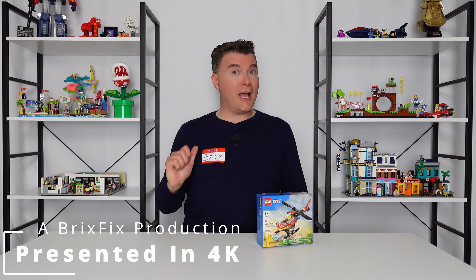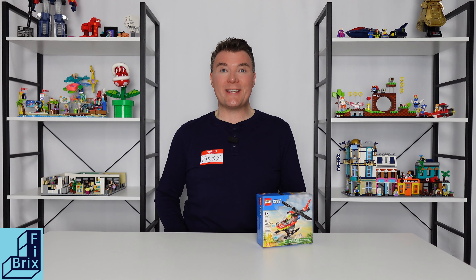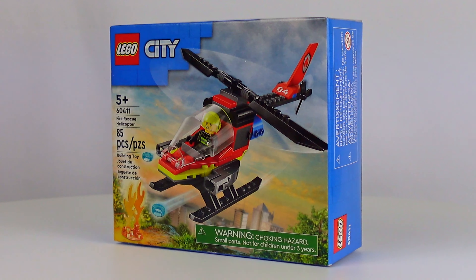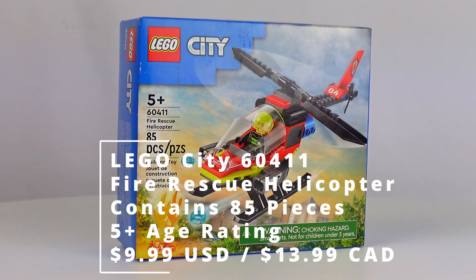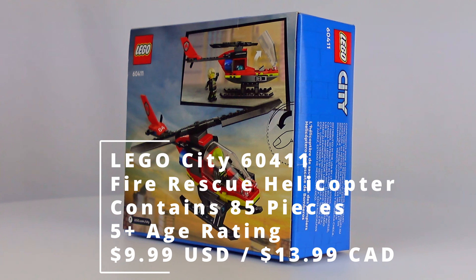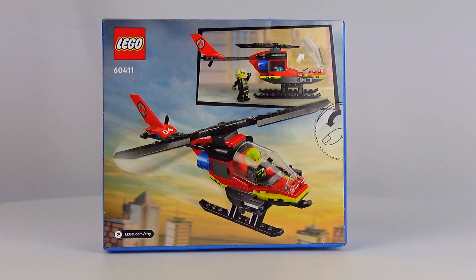Hello and welcome to Bricks Fix. I'm your host Bricks here today with a LEGO City set. Today we've got set number 60411, the Fire Rescue Helicopter. The set contains 85 pieces, is a 5 plus age rating, and is priced at $9.99 in the US or $13.99 its Canadian equivalent.